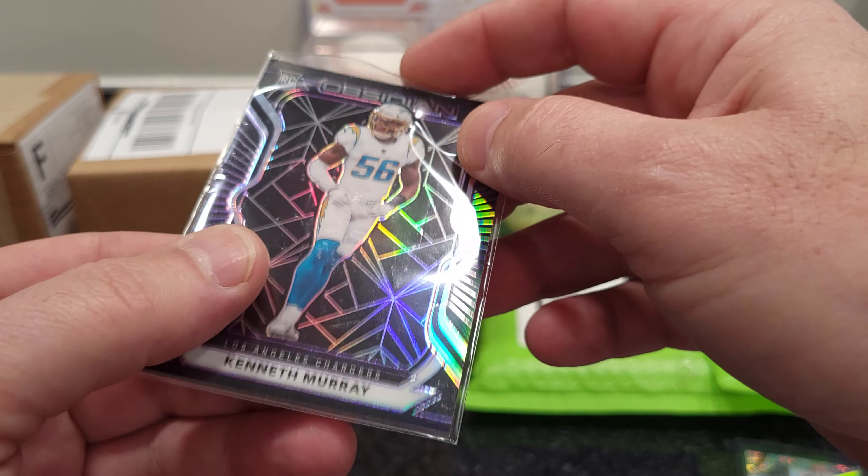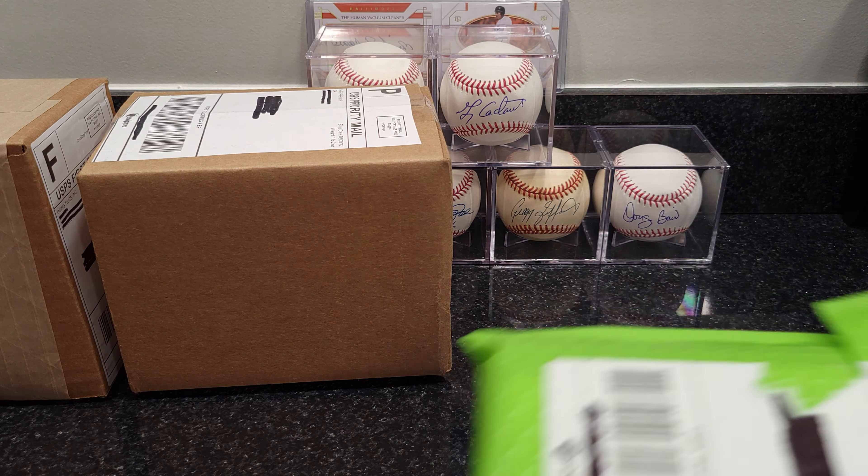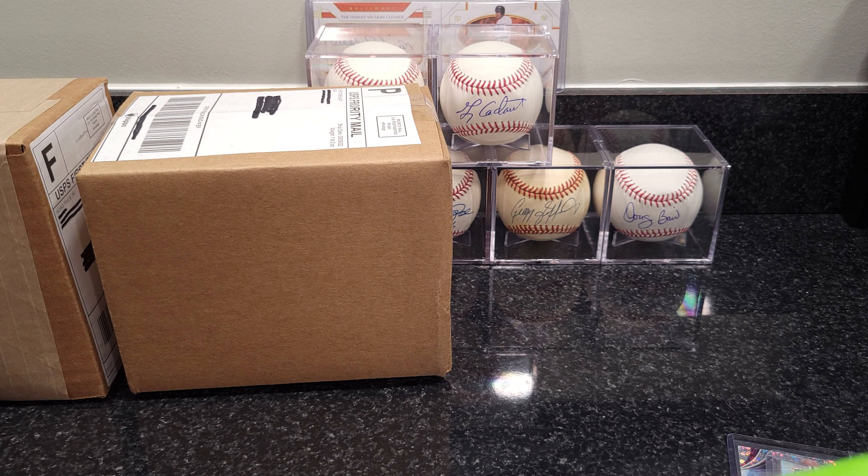And an Obsidian Kenneth Murray rookie card. A lot of great stuff — these guys have all kinds of stuff. If you're patient, I just like to turn the TV on while I'm watching a game and kind of listen and bid every now and then. Sometimes you get lucky — I was in one room the other day and everything was going for a dollar, nobody was bidding. I think I got like 20 in a row for a dollar each.